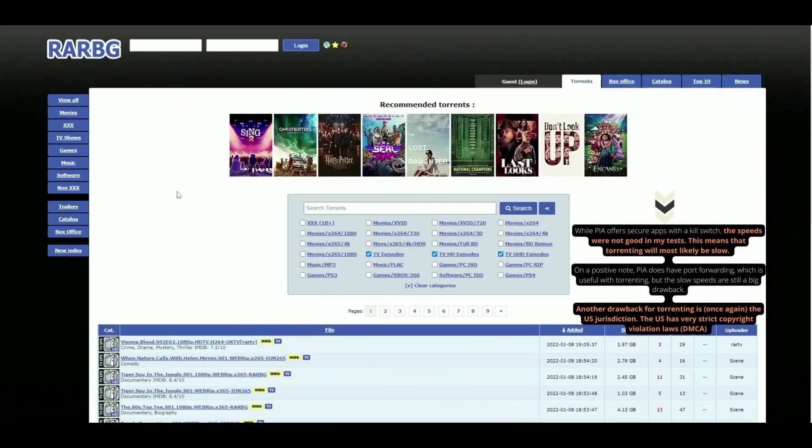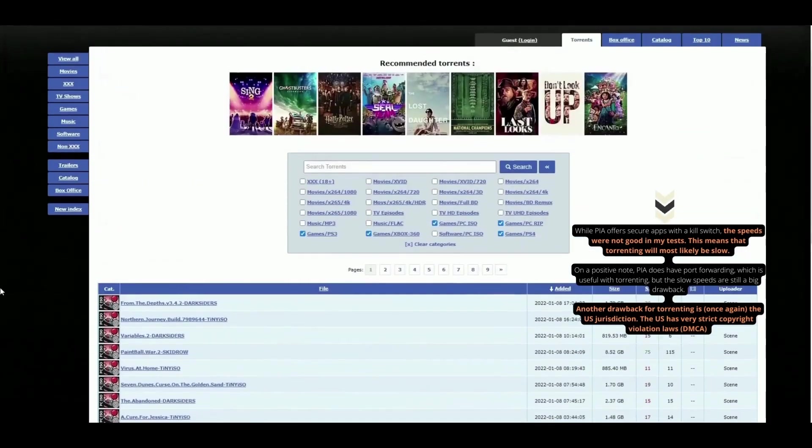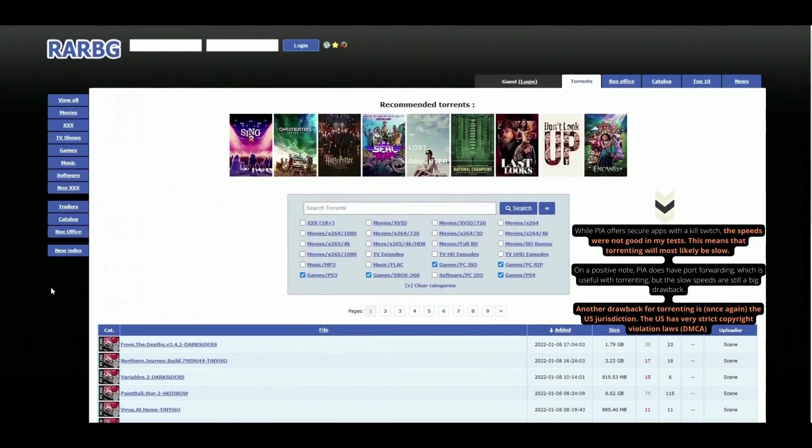Does PIA work well for torrenting? When selecting the best VPN for torrenting, there are a few things you want to look for: fast speeds, secure apps, and good leak protection settings. While PIA offers secure apps with a kill switch, the speeds were not good in my tests, meaning torrenting will most likely be slow. On a positive note, PIA does have port forwarding, which is useful for torrenting. Another drawback for torrenting is the US jurisdiction — the US has very strict copyright violation laws and DMCA, with many large media companies that go after people for copyright infringement. Using a VPN in an offshore jurisdiction may be safer, as they would not need to comply with DMCA issues.